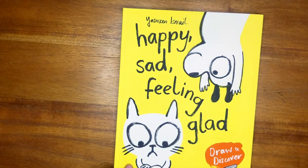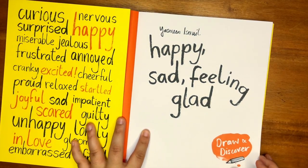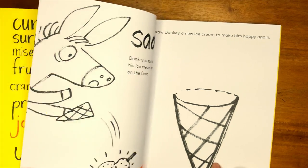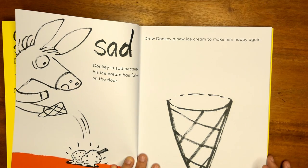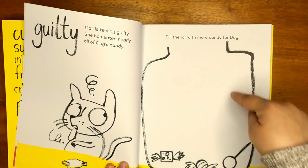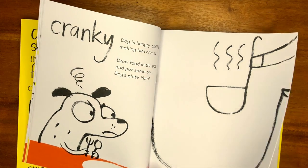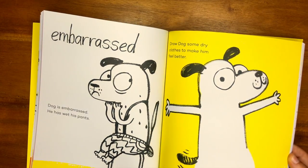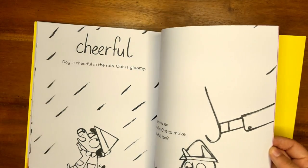The other emotional intelligence resource is the 'Happy Sad Feeling Glad Draw and Discover' book — a doodle book. They say that doodling is really great for developing the brain. This one is all about doodling and emotions: 'the donkey is sad because his ice cream has fallen on the floor — draw the donkey a new ice cream that will make him happy again.' It gets your kid to think creatively — 'fill this jar with candy, he's guilty because he ate it all and dog didn't get any, he's cranky because of this.' Having your child fix the situation by drawing lets them get creative and think about the different emotions.